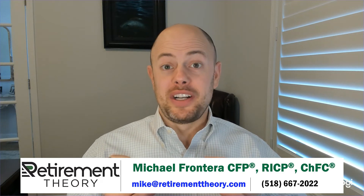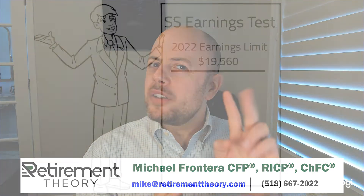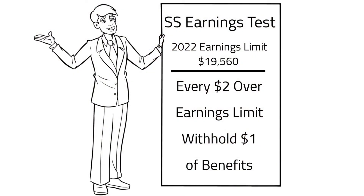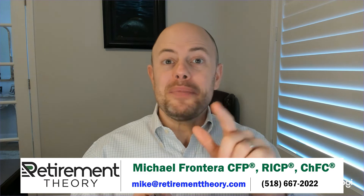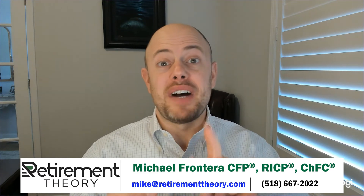So how do we calculate the earnings test? We have our earnings limit of $19,560. For every $2 that you're over that limit, $1 in benefits will be withheld. But will these withheld benefits be lost forever? Let's turn to our example with Jerry to find out.